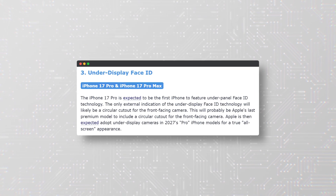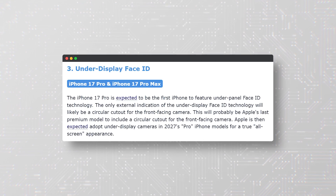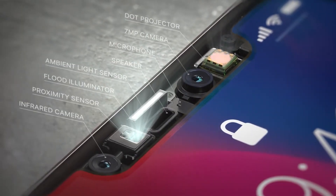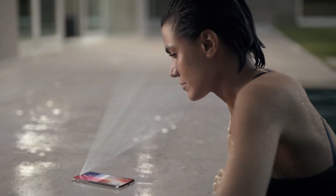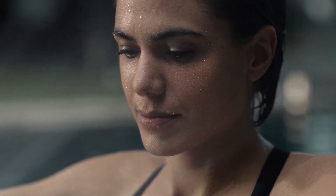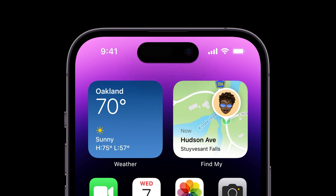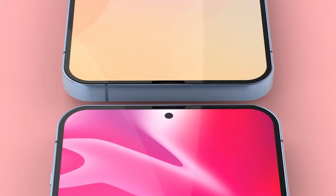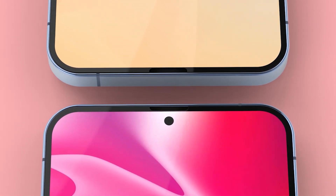The third feature rumored to be coming to the iPhone 17 Pro and iPhone 17 Pro Max is under-display Face ID. Face ID is Apple's biometric authentication system that uses a 3D scan of your face to unlock your device, make payments, and access secure apps. Currently, Face ID is located in the notch at the top of the screen, which some people find annoying and intrusive. However, Apple is reportedly working on a way to hide Face ID under the display, making the notch smaller or even eliminating it altogether.